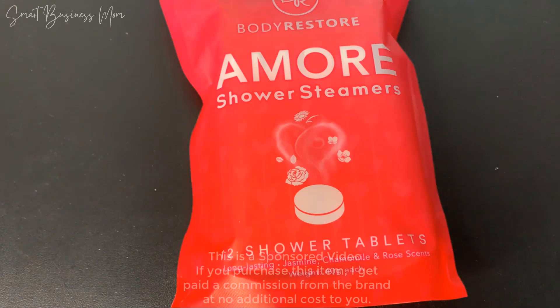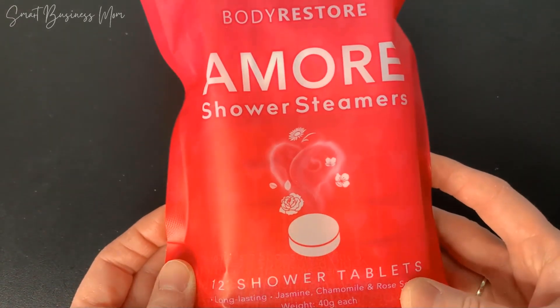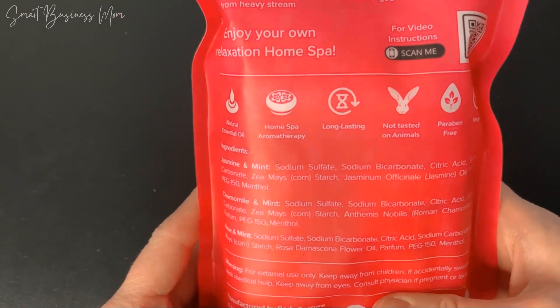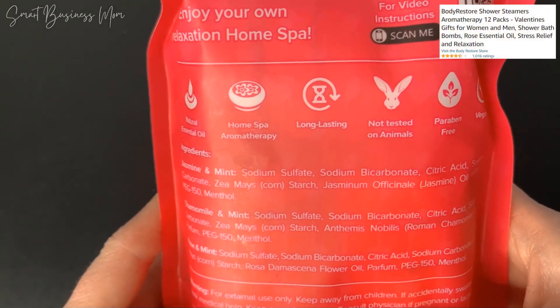As a mom of three small kids, I'm always looking for ways to relax and unwind at home. So, I've started using my shower time to create an amazing home spa experience, and I love using these Body Restore shower steamers.